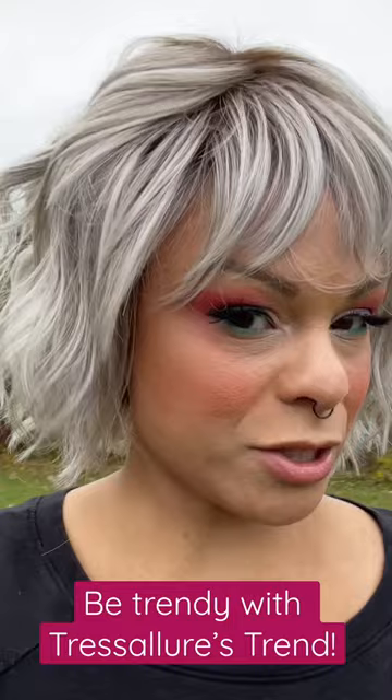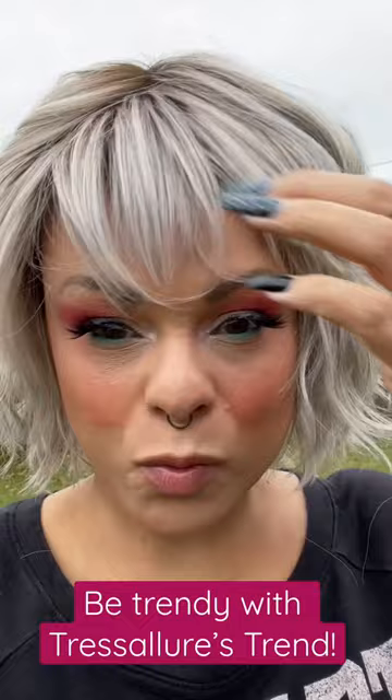She is a gorgeous little wavy style. You could jazz her up with some sea salt spray. You could do a lot with this wig. She is just looking so darn cute.